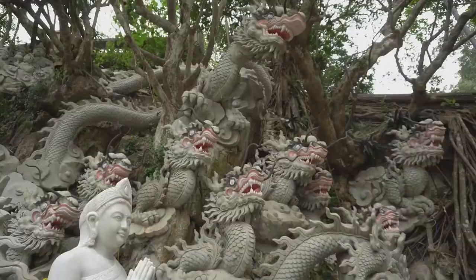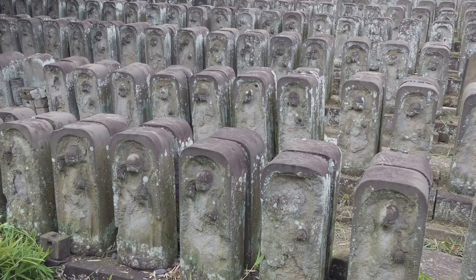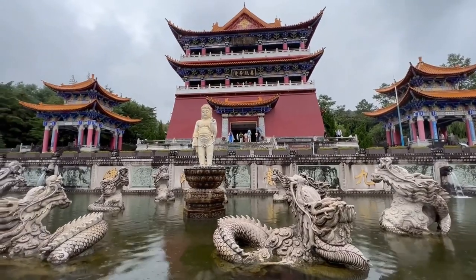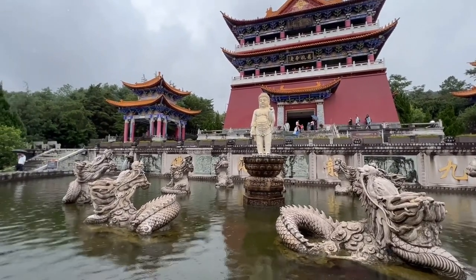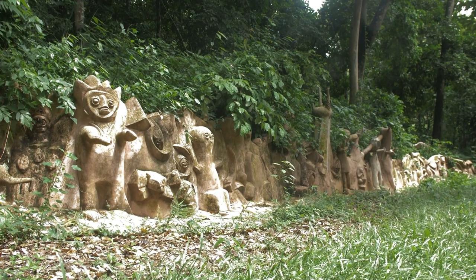Take your time to wander through this enchanting space, marveling at the intricate details and vibrant hues of each figure. One of the highlights of Ling Sen Tong is its collection of colorful Taoist statues — each deity is depicted with incredible detail, their expressions and postures conveying their unique powers and personalities. You'll encounter familiar figures like the eight immortals, each representing a different aspect of human potential, as well as lesser-known deities with fascinating stories to tell.